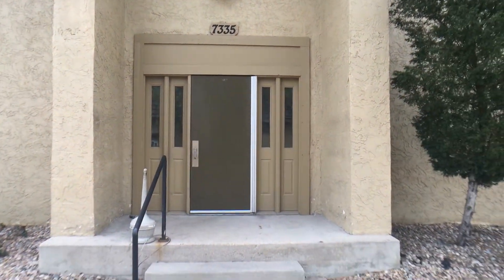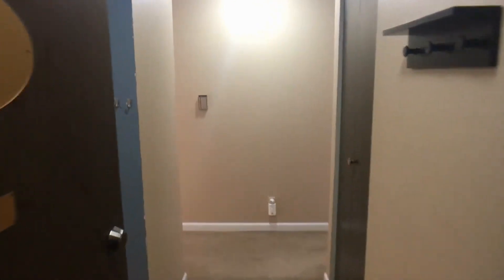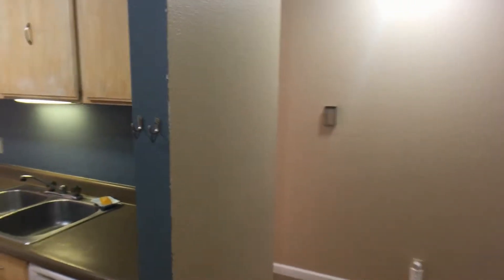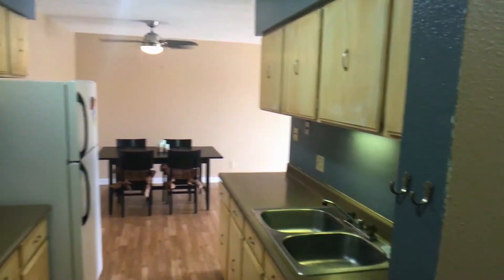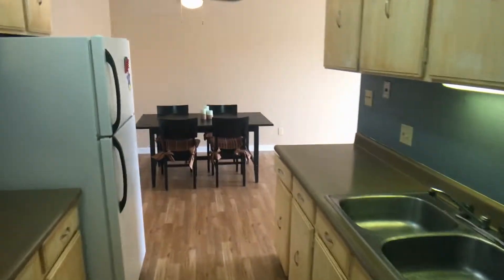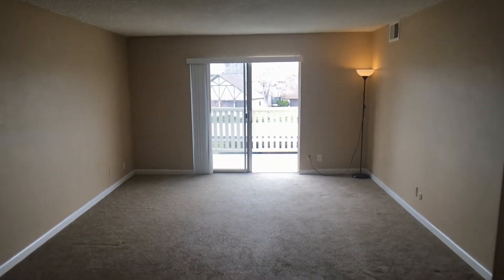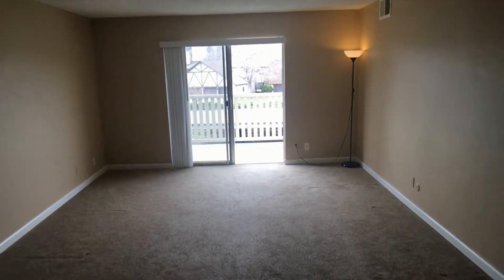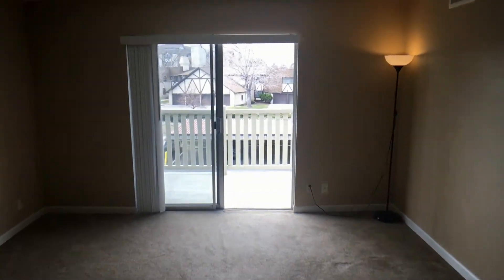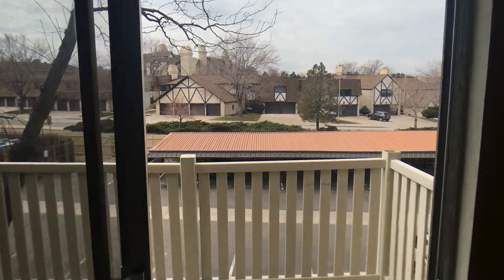Let's go inside and have a look at your condo. We enter unit 303 into a small hallway, which is connected to your kitchen area. Then we move forward into the dining room, which is connected to the living area. We'll move forward through a set of glass sliding doors out onto your balcony.